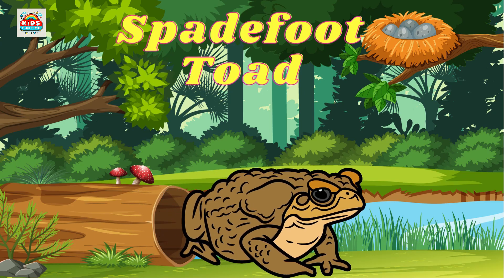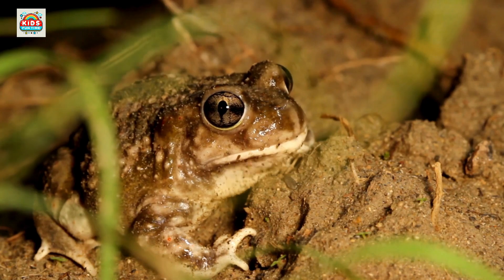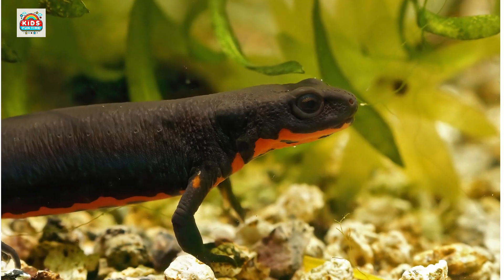Spadefoot toad. Uses specialized hind legs to burrow underground. Chinese fire-bellied newt. Bright red underbelly and secretes toxins when threatened.